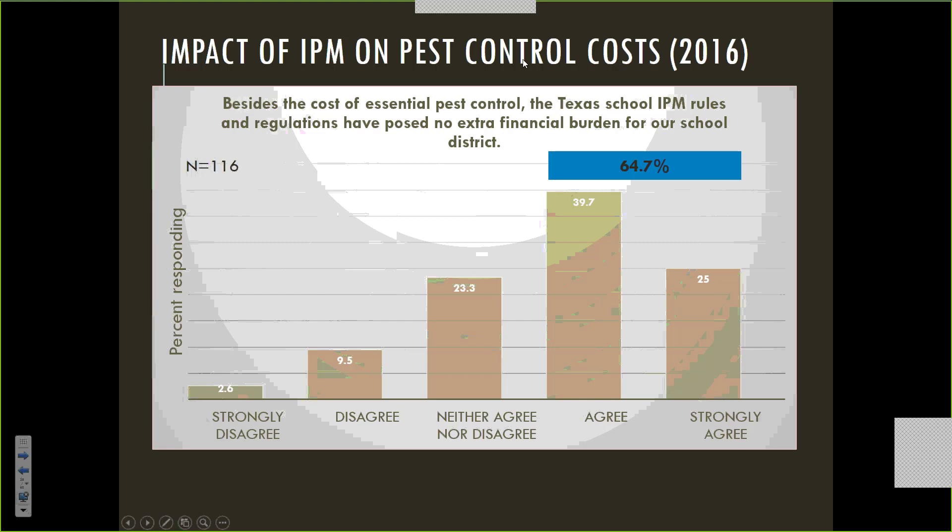This data was actually very helpful to us. A couple of years ago, the Texas legislature twice considered repealing the full IPM bill. The only reason we can figure is that some principals got the ears of conservative legislators and said this was an intrusive government rule they didn't need. Bills were introduced to remove the IPM requirements, but fortunately cooler heads prevailed and the repeals did not pass. Part of the credit goes to the data we were able to collect through the survey.